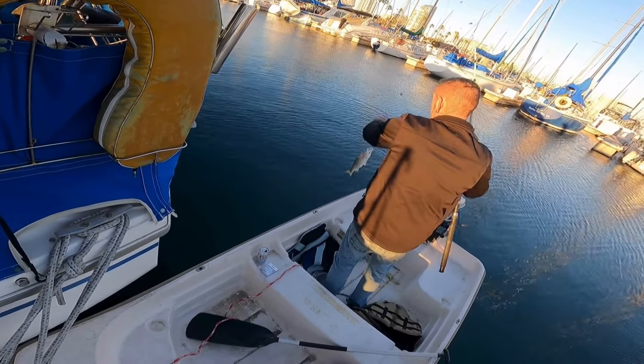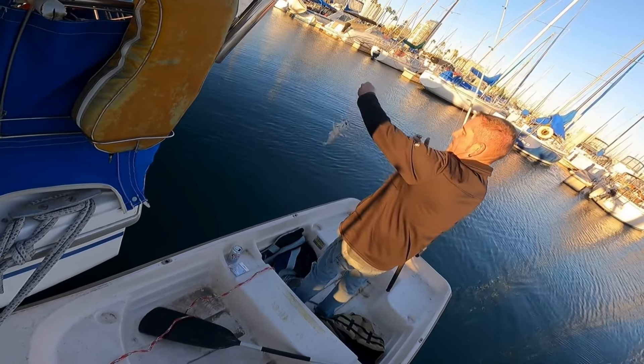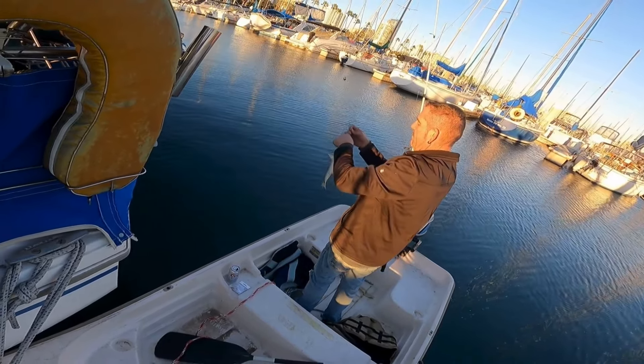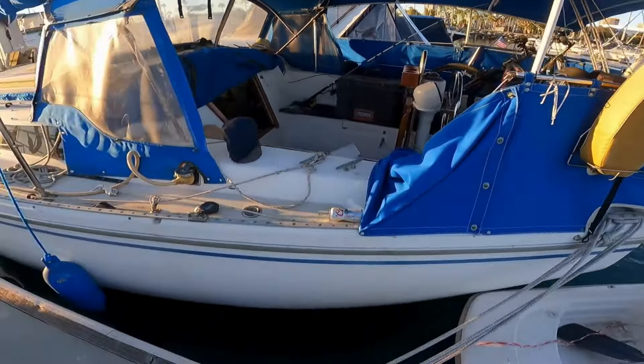Picking from the dinghy. They don't get much bigger than this. You can catch a lot of them. I don't recommend eating them because they're in the marina, but they're fun to catch.